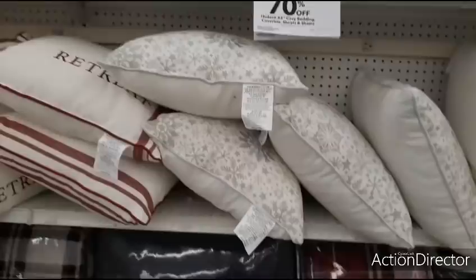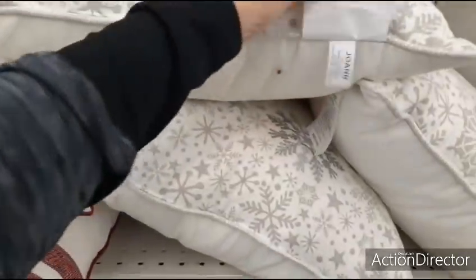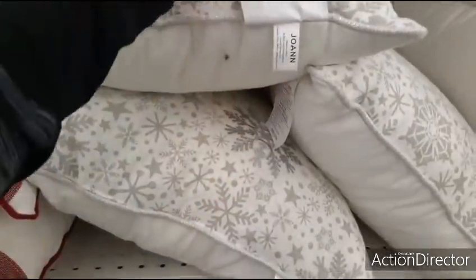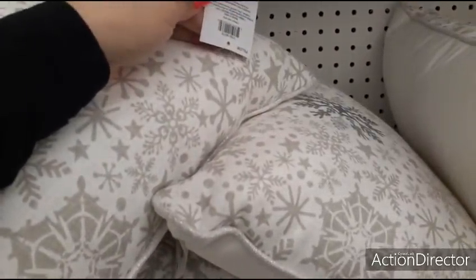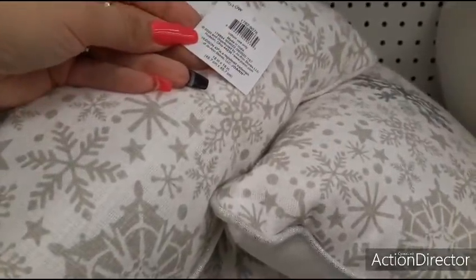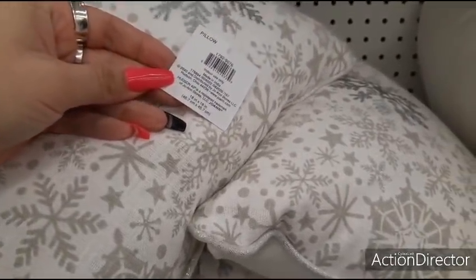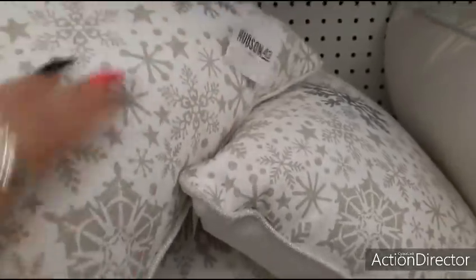This is all 70% off. Snowflake pillows — how much are these? These are going to be... wow, how much? I'm not seeing the price. So that's not going to help us, is it? $39.99.